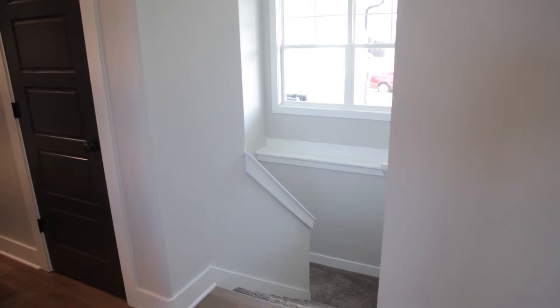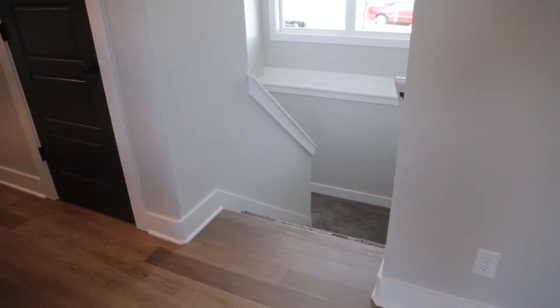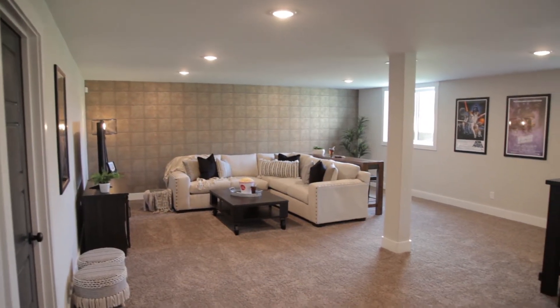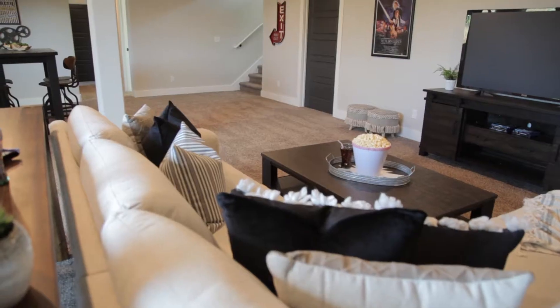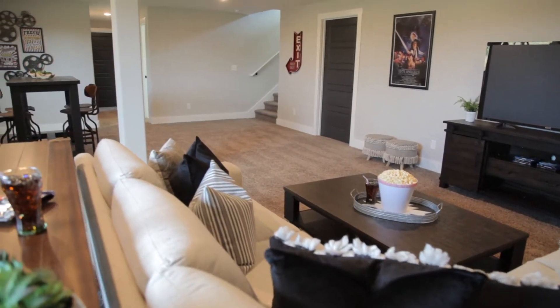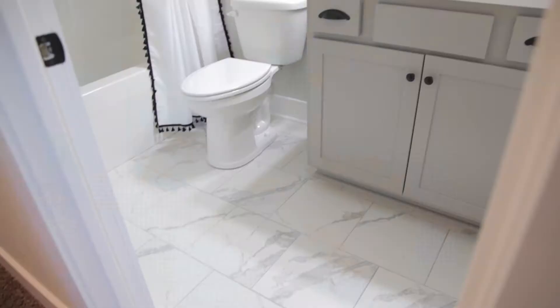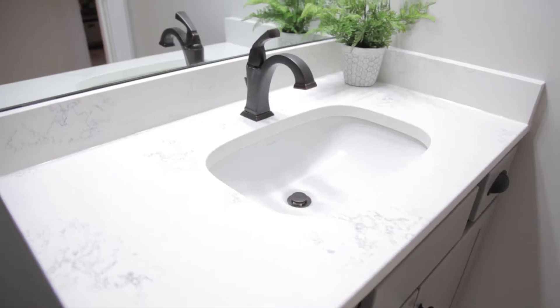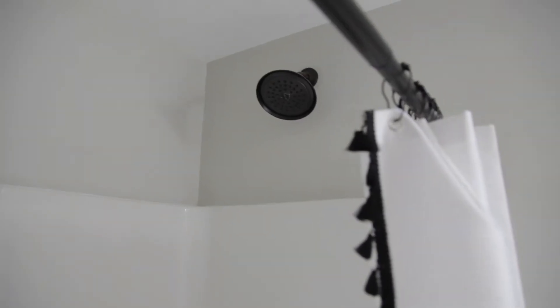So tell us about the plans you have available here. Right now we're building three plans here, and each plan is around 1,800 or 1,850 square feet on the main floor. All of our plans have basements. Our standard finish is about 800 square feet in a basement, which includes a bedroom, a bathroom, and a gathering room. Price points here go from about $270,000 up to $400,000.